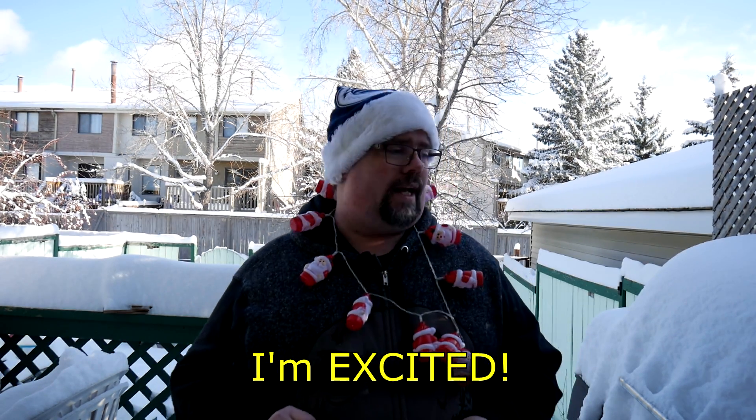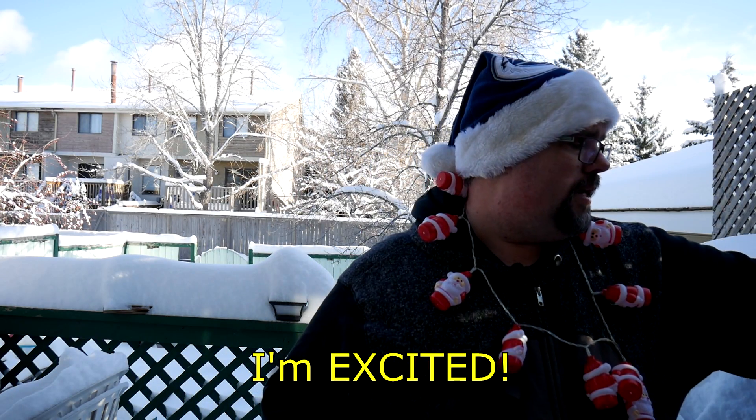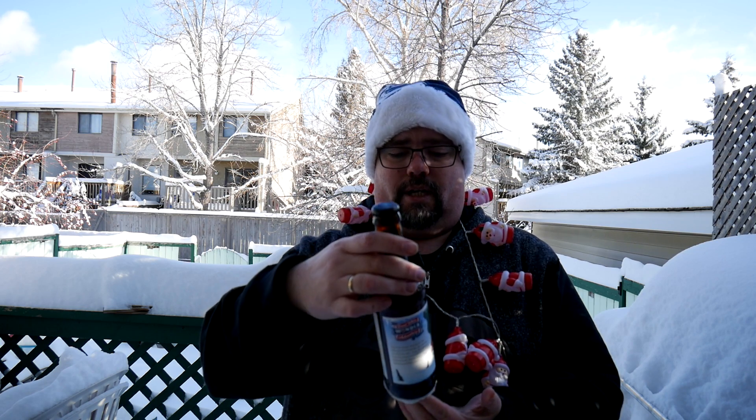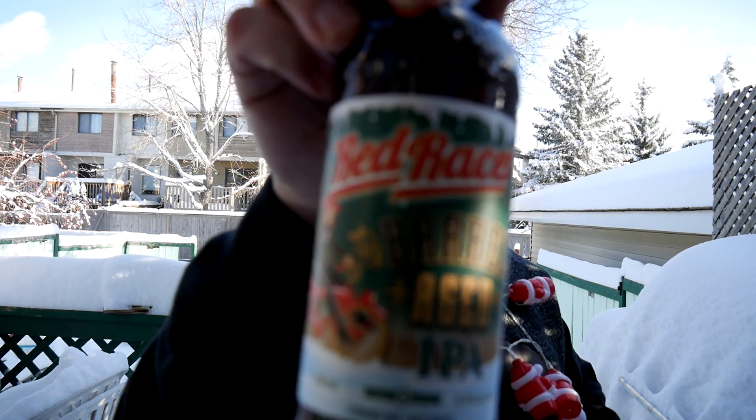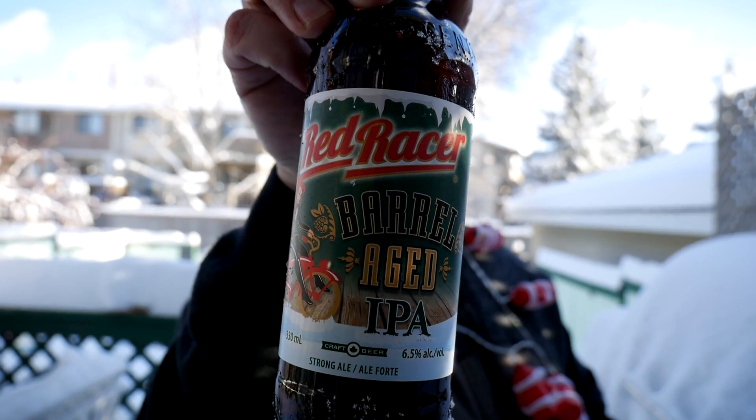Hello and welcome to the 24 Drunken Days of December. We are now on the second to last day — it is Day 23, and it looks like we're going to be having an interesting one. Today I have something I have never seen before and I'm actually quite intrigued: it is a barrel aged IPA coming in at 6.5% alcohol by volume. Barrel aged IPA — I don't know, but it does sound interesting. Hopefully it's just as good.